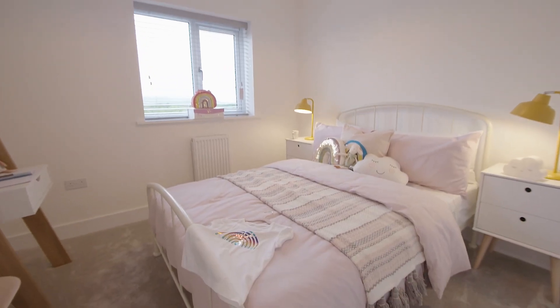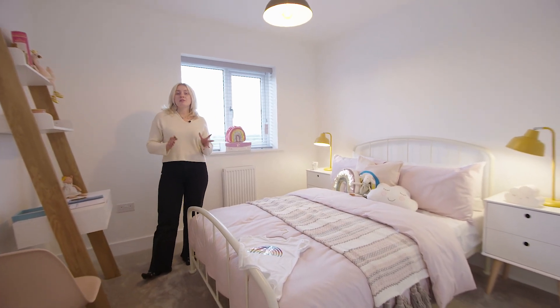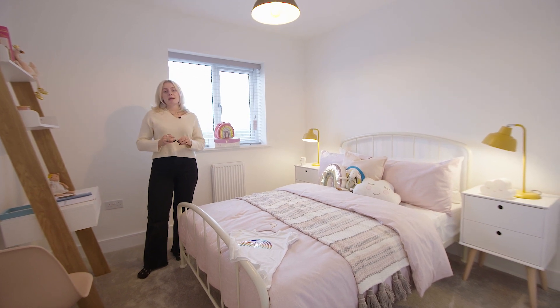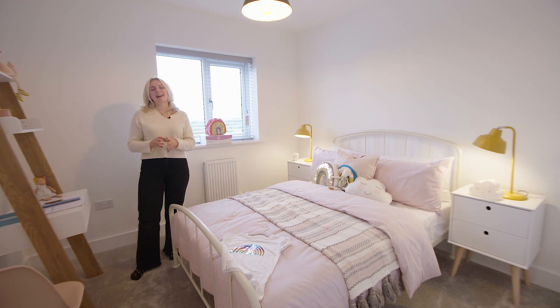Next let's take a look inside our second bedroom. We've designed this as a children's bedroom but you can adapt the space to suit your lifestyle. And just to add, this room is really spacious — you can see here we've included two bedside tables, a double bed and a desk shelf.